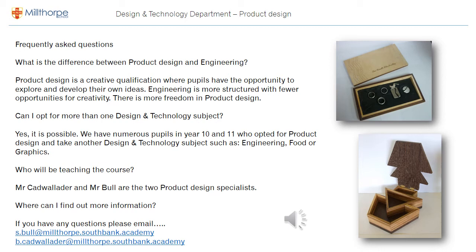Can I opt for more than one D&T subject? Yes — we have many pupils in year 10 and 11 who do a combination of subjects such as product design and engineering, or product design and food, so yes that is possible. It would be Mr. Cadwallader and myself, Mr. Bull, who would most likely be teaching product design next year. If you have any questions, please email us at the addresses below — we'd be more than willing to help.